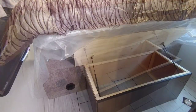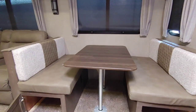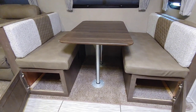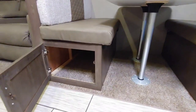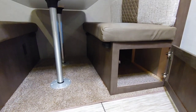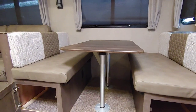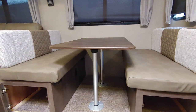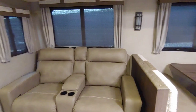This is a booth style dinette and it does have storage under each sitting area — they go pretty deep. If you have a cat, for example, this would be useful for a litter box. This is also a sleeping area, maybe for two small kids, as it does turn into a bed, allowing for more sleeping space.